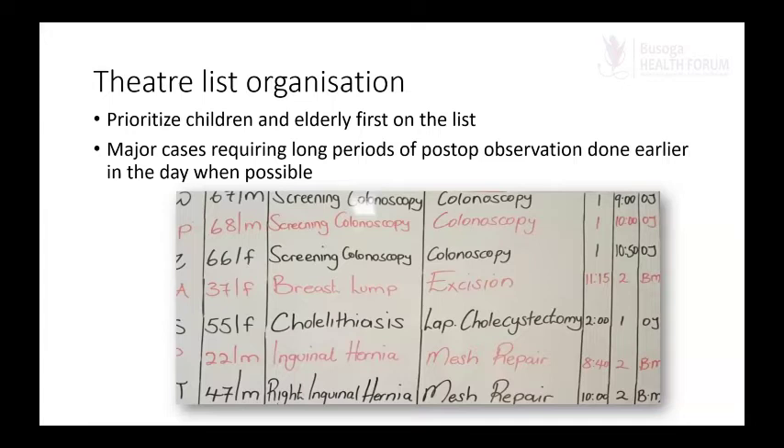There is an unwritten rule that if you walk into a recovery room and children are screaming left, right, and center, something has not gone right. Ideally, a good recovery room has people who are fully awake, calm, and pain-free — even little children. The major cases — those requiring a long period of postoperative observation — we try to do earlier during the day so we have a longer observation window, and by the time we send the patient home in the evening we are out of the immediate complication period.